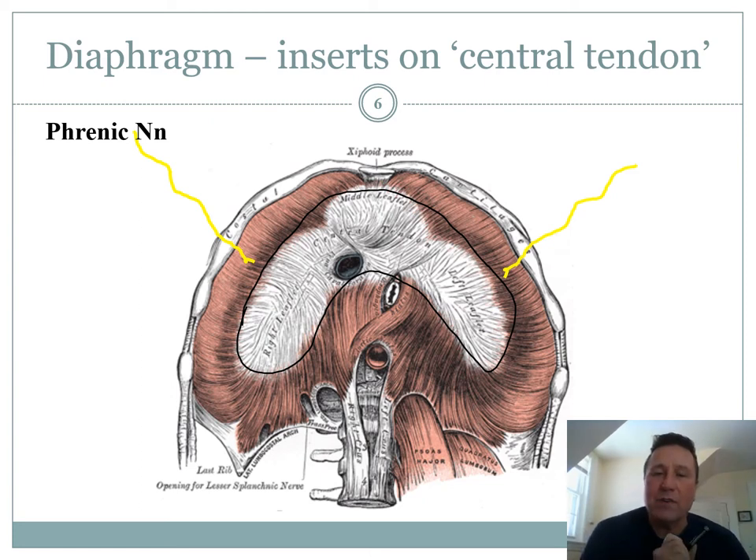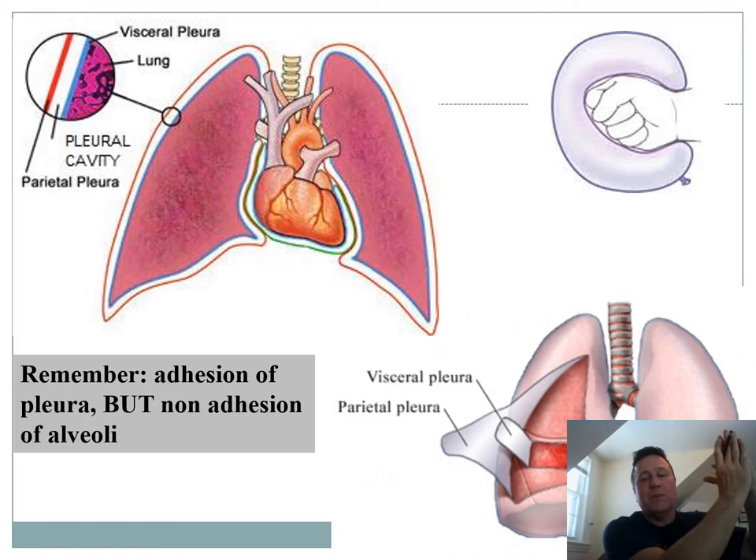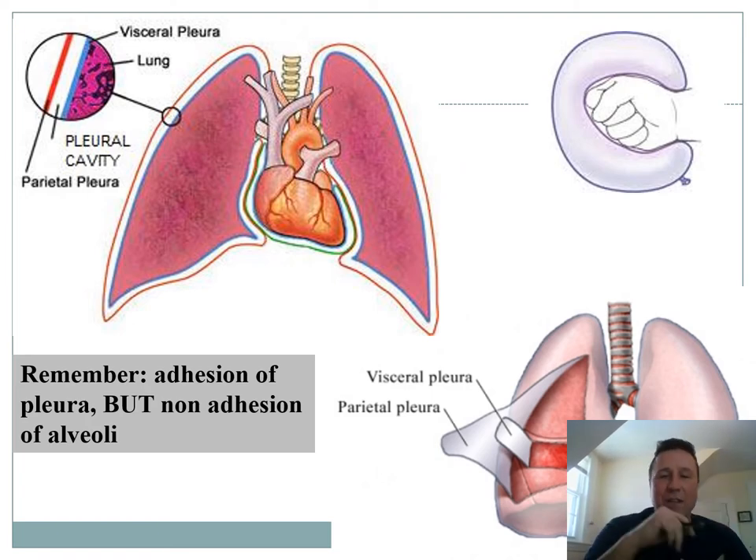The phrenic nerve comes off of your cervical region, which is weird because it should come down much lower. But in evolution, these muscles started up in the neck and migrated down, and this nerve just followed it all the way down. The reason the lungs inflate at all is that you have a wet membrane on a wet membrane that stick together — that cohesive force. As the chest expands, the visceral pleura is stuck to the parietal pleura. When you pull the chest away, it makes a vacuum, pulling the lung with it. As long as you have that adhesion, the lungs will expand.